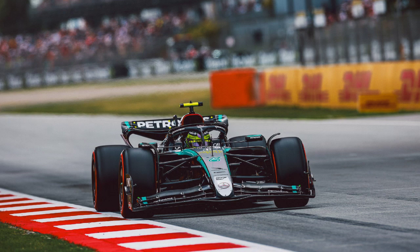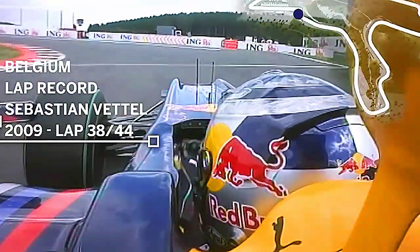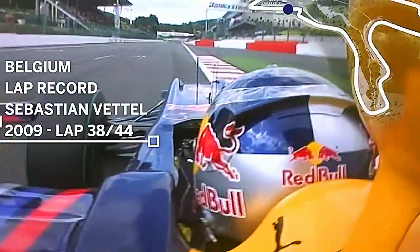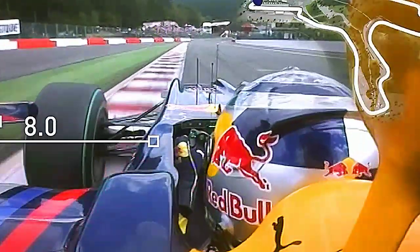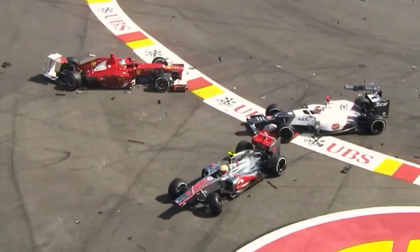The start/finish straight comes from the Circuit de Spa-Francorchamps in Belgium. It's a bit of a weird choice — the start/finish straight at Belgium is quite short and not really that great, but fans get a great view of the action, as we've seen before, such as the massive accident at the start in 2012.